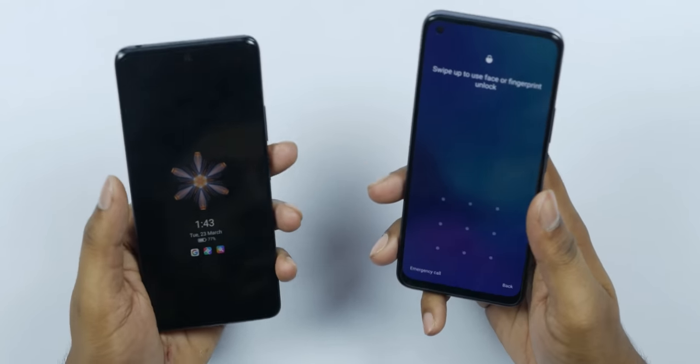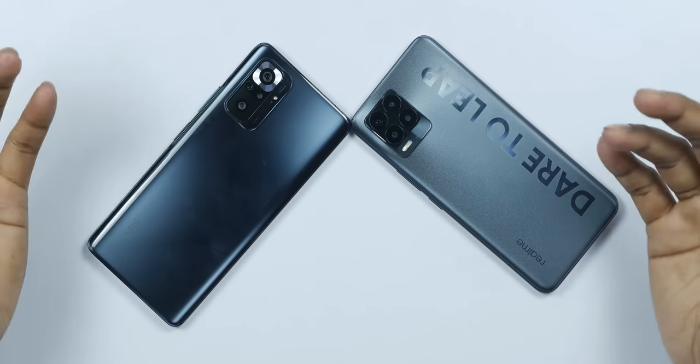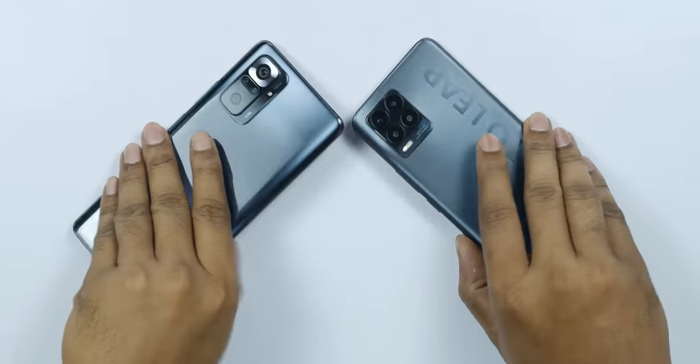If you have a personal choice, you can choose based on design. If you prefer a glass body, choose the Redmi Note 10 Pro Max. If you prefer a lightweight phone, you can choose the Realme 8 Pro.